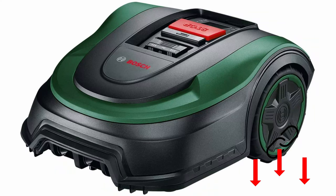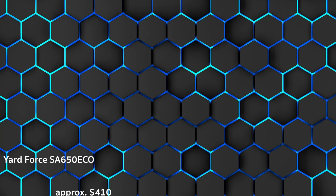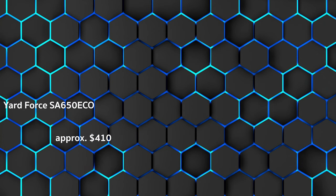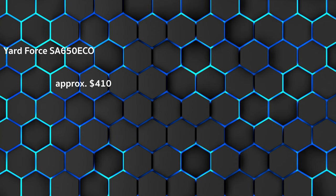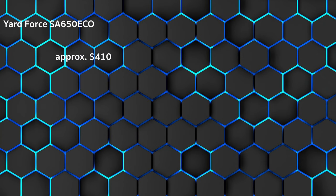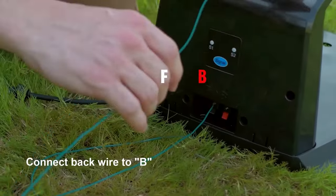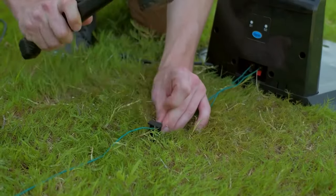By the way, you can find more details in the video description. And now for the price performance winner, the Yardforce SA650ECO. Approximately $410. Customers rating is 2.2. Simple robotic mower for uneven gardens. Strengths: powerful mowing, also masters hills and unevenness, with edge cutting function.